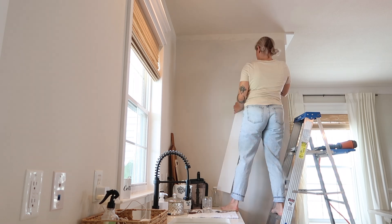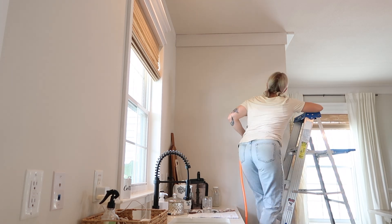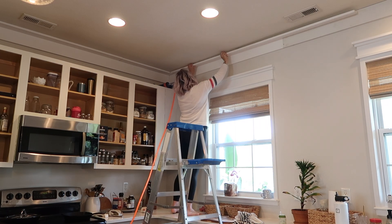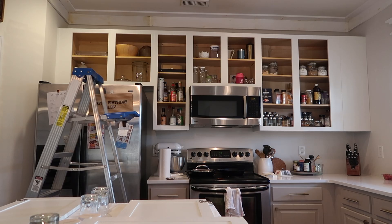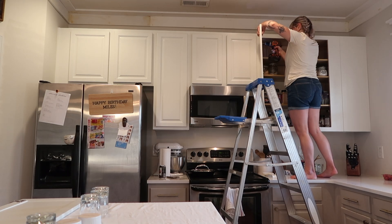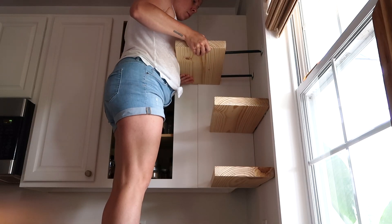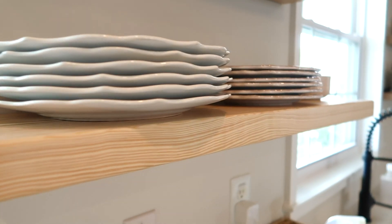I added some molding to the ceiling that I was continuing from the dining room — I have a video all about this that I'll have linked below. I also found a solution for installing my floating shelves that I thought was super easy, so I made a video about that as well, linked below.